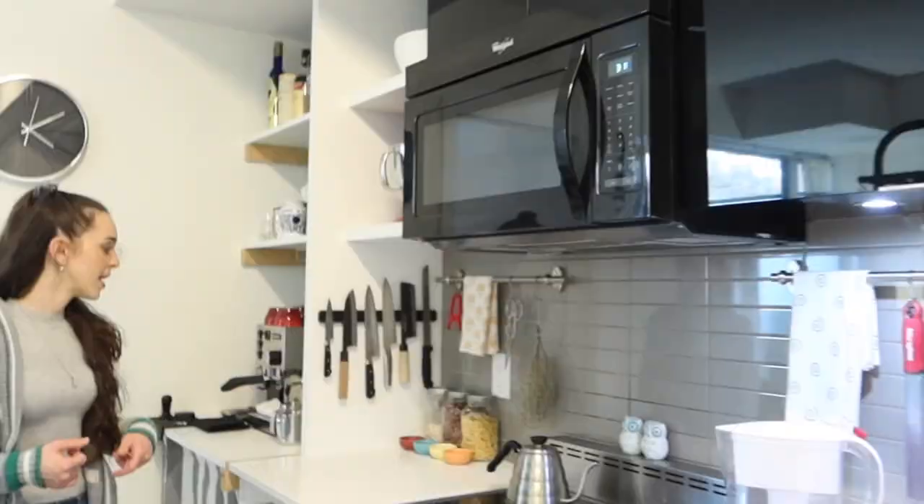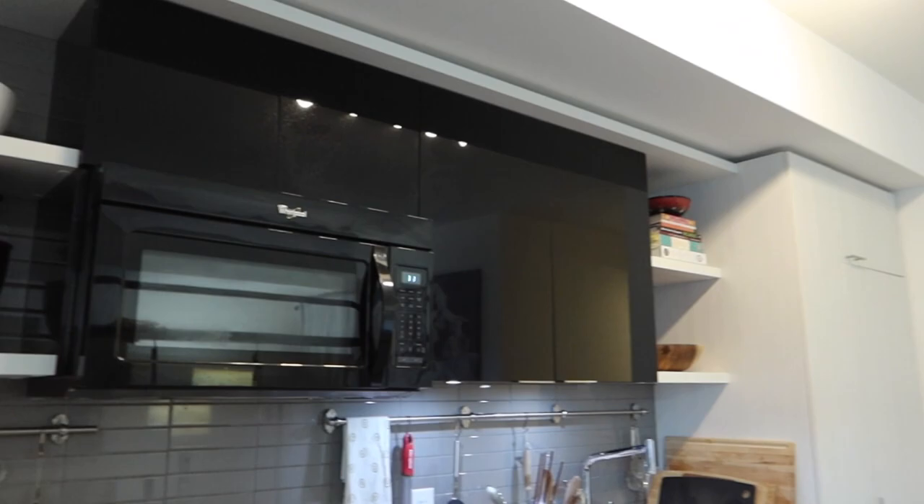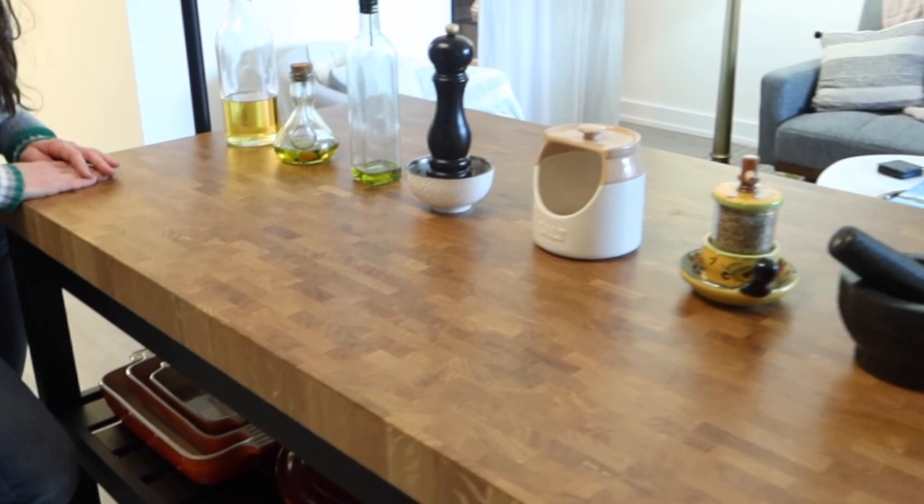This is our main area. It's our kitchen over here, and in the kitchen is where we spend most of our time as you guys know. We have our stovetop, our sink, and my husband's favorite area is the coffee area as well as the cocktail area.